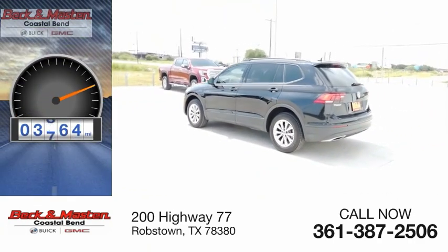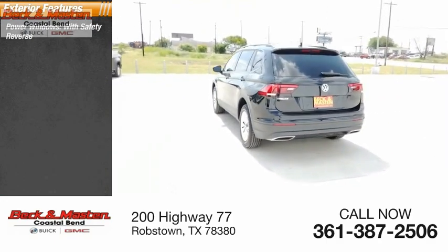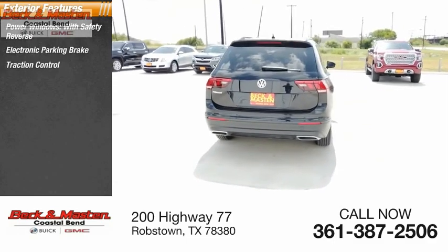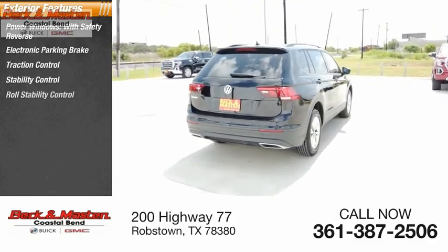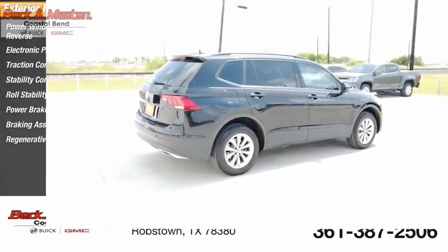This vehicle has less than 4,000 miles. Here are some of this vehicle's great options: power windows with safety reverse, electronic parking brake, traction control, stability control, roll stability control, power brakes, braking assist, and regenerative braking system.